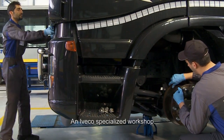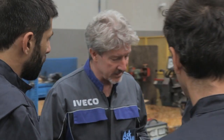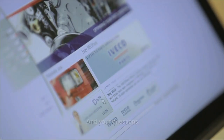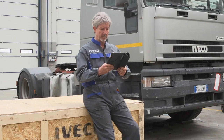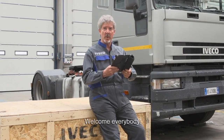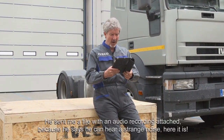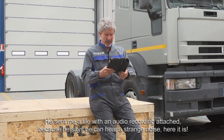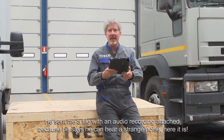A new vehicle specialised workshop, an experienced master mechanic, and your questions. Welcome everybody. Today it's Dimitri's turn. He sent me a file with an audio recording attached because he says he can hear a strange noise. Here it is.